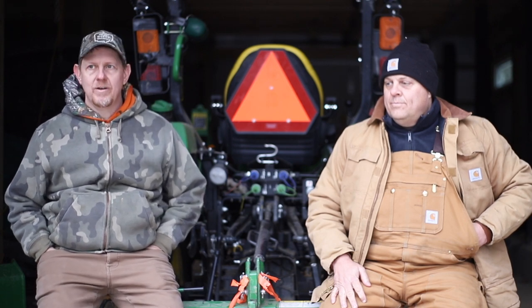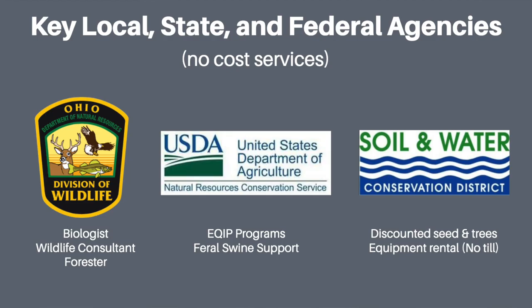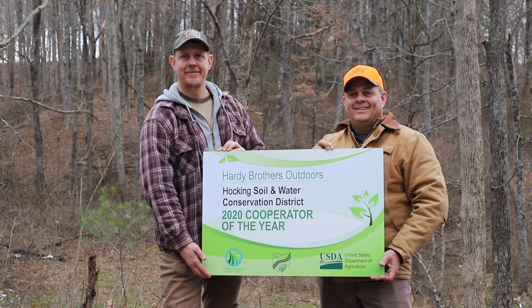We're going to talk about some of the different agencies that we worked with that have made it possible, and actually led to our first conservation award that we've just received this past November.